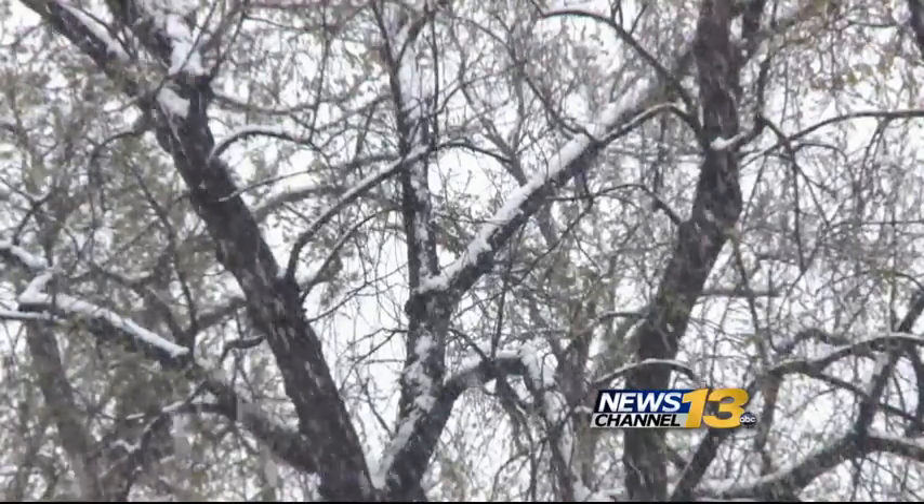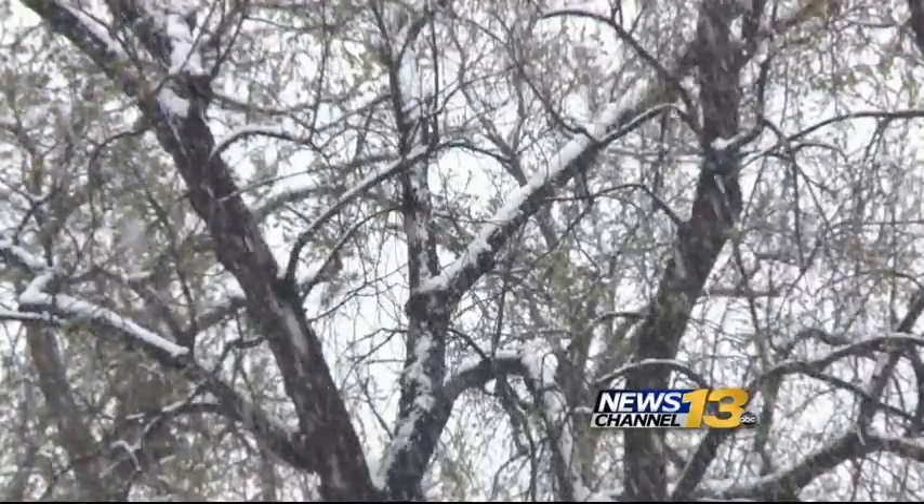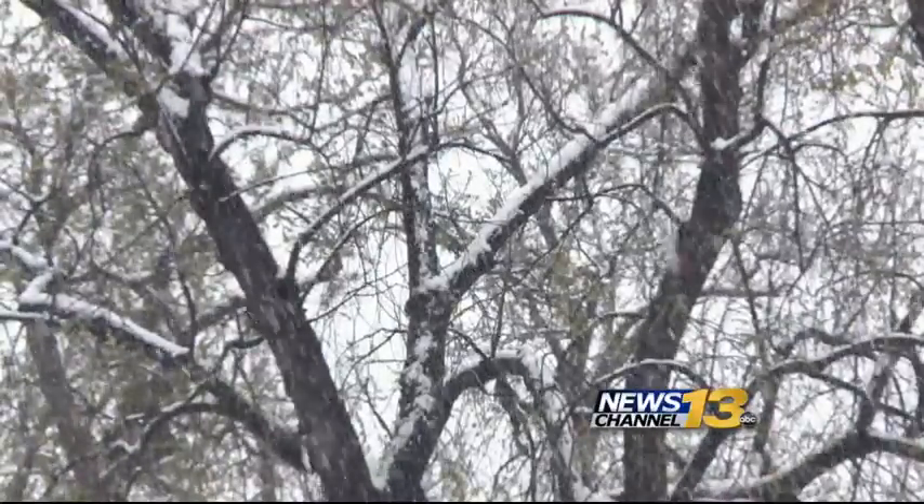With this heavy, wet snow weighing on trees, it also has an impact on power lines. Experts urge to be aware of that as the snow does settle. We are live in Colorado Springs, Michaelia White, KRDO News Channel 13.